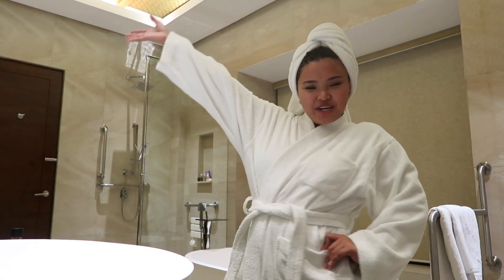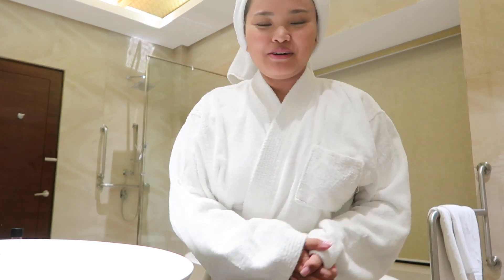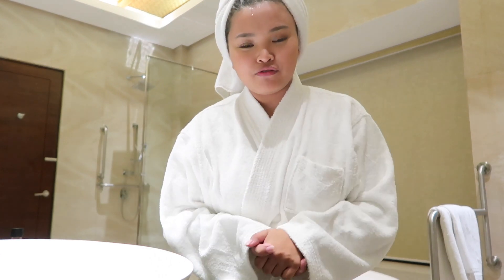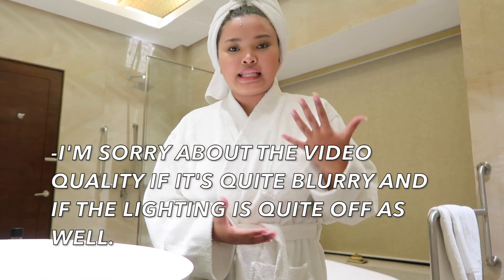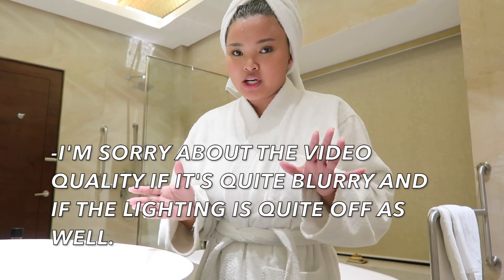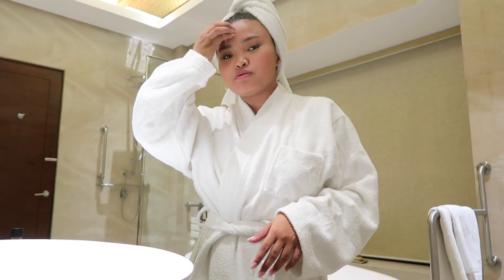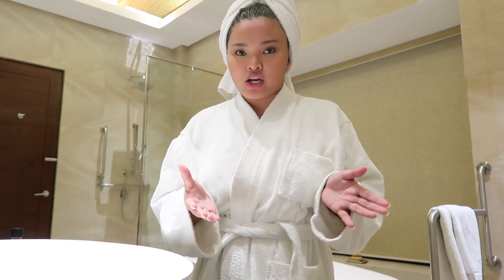Hey guys, Hila Zeya here and welcome back to my YouTube channel. Today's video is going to be a skincare routine video. I know I did a skincare related vlog before, but this time it's going to be different because I will actually show you how I do my skincare routine — before I didn't really show you how I do it, I only talked about the products.